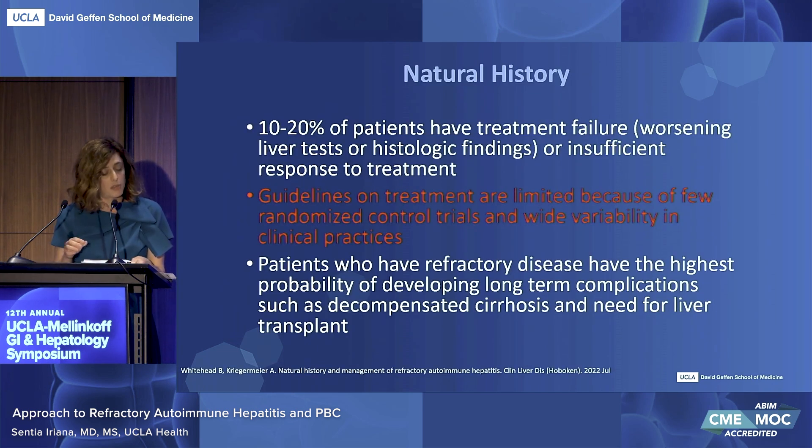With the goal of treatment being biochemical and histological remission, steroids and azathioprine remain first-line therapy and are successful in the majority of cases. Two-thirds of patients on corticosteroid therapy experience significant side effects. As many as 25% of patients on azathioprine develop side effects, and 10 to 20% of patients encounter treatment failure or insufficient response. Guideline on treatments are very limited because most of the data is based on retrospective studies, often on pediatric populations, with very few randomized control trials and wide variability in clinical practices. Patients who have refractory disease have the highest probability of developing long-term complications such as decompensated cirrhosis and need for liver transplant.